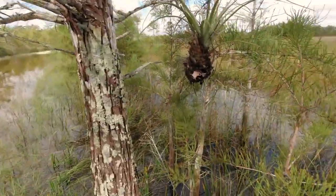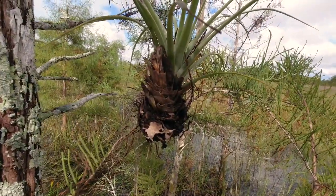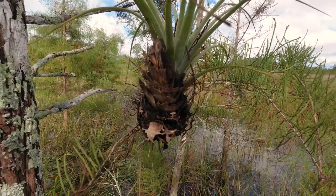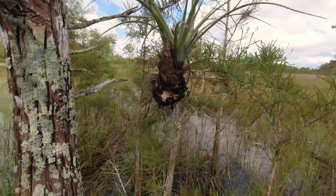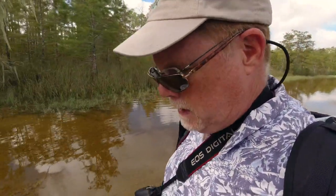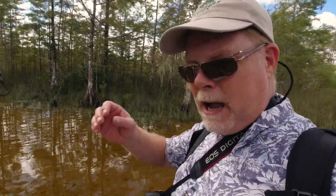You can see this bromeliad — that's what this air plant is called, a bromeliad. There's a worm crawling in that bromeliad, using it as its home. So right away, just on the walk in, we've seen that there's a tremendous amount of life here.